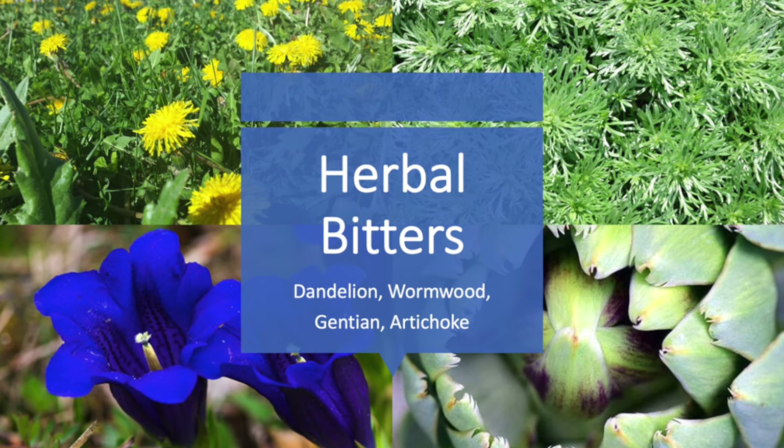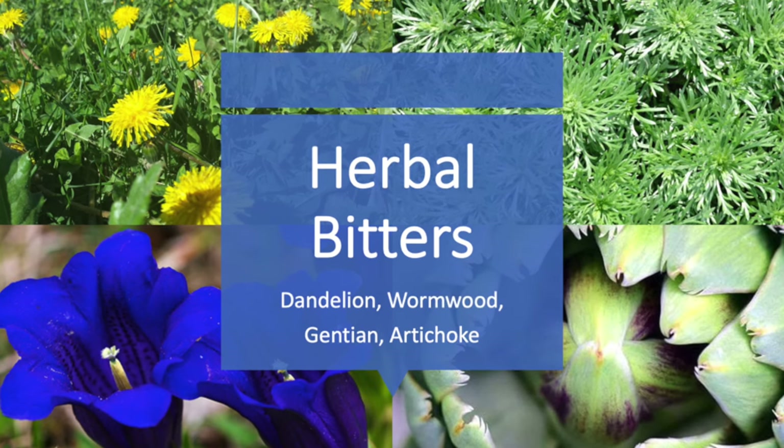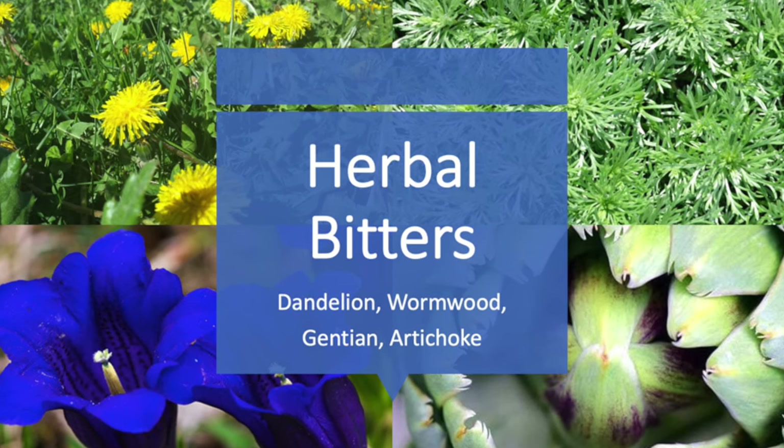The fifth approach, and one of my favorites, is using something called bitters — things like gentian, artichoke, dandelion, and wormwood. Bitters work in a couple of different ways. First, they act on taste receptors, which stimulates the secretion of saliva in the mouth and the secretion of hydrochloric acid in the stomach. They also increase blood flow and circulation to all the abdominal organs.